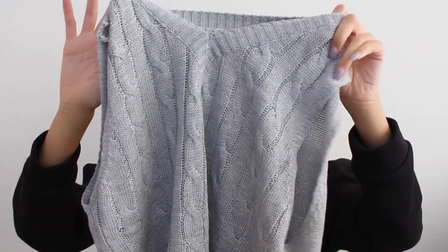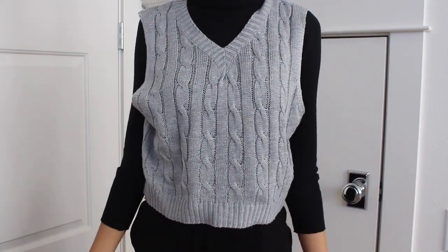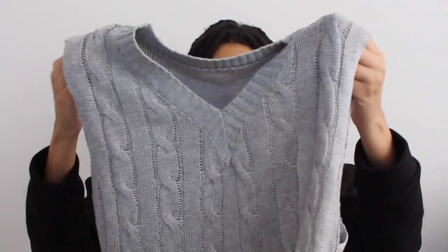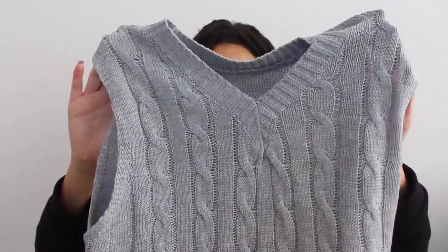The next thing I got from Shein was a sweater vest — a gray cropped sweater vest. When I saw people wearing these, I was not with it, I did not like it, but then it kind of grew on me so I had to hop on the sweater vest trend. I honestly don't even see myself wearing this, but I'm going to try to make it work. I'm going to find something to wear with it — it's really cute, I just don't know what to do with it.